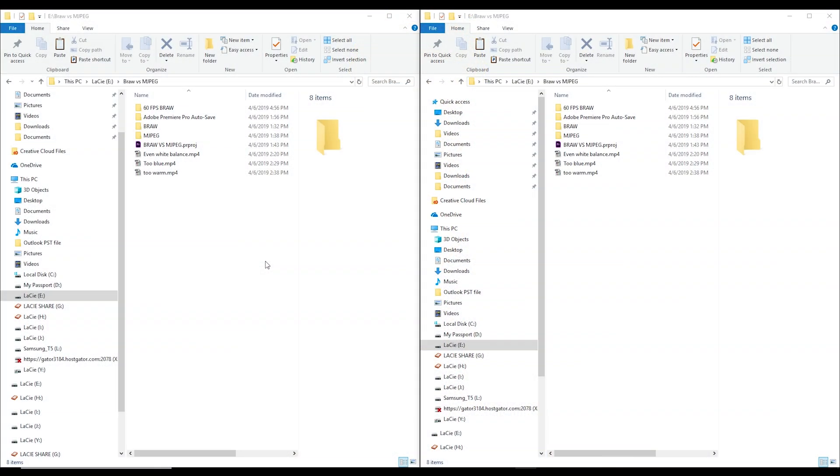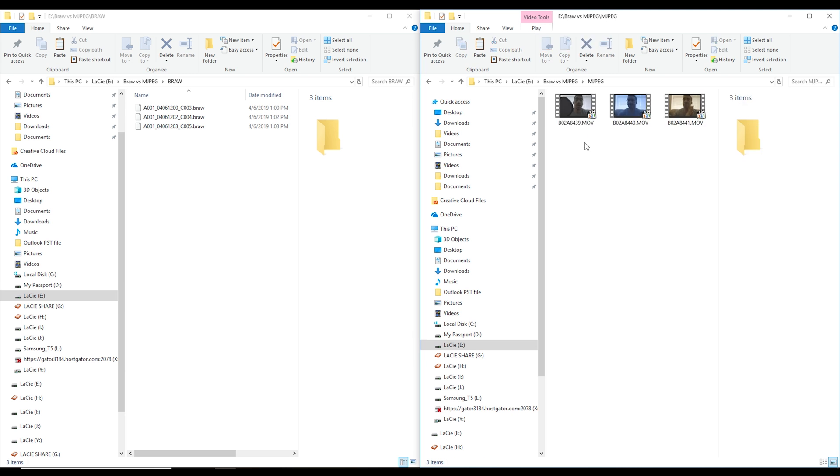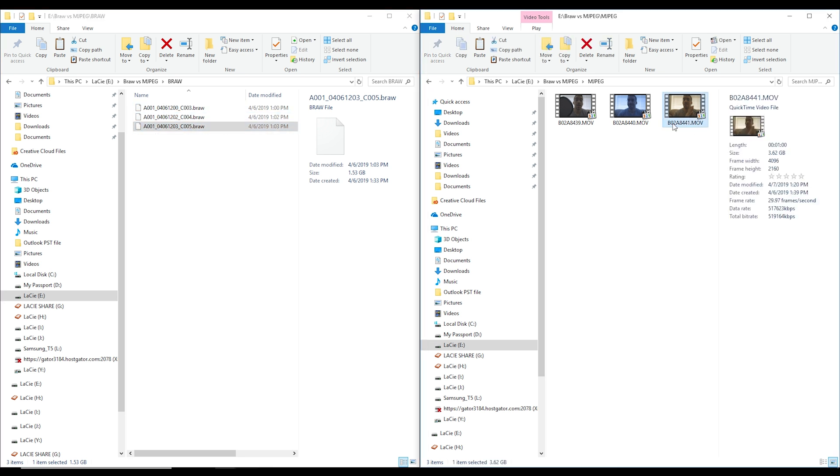So here on the computer, I've got the Blackmagic RAW footage here and the MJPEG footage here. The MJPEG footage gives you thumbnails because this is a format a PC can read. Right now there is no software that can read Blackmagic RAW files on a PC — it does exist for Mac, but not for PC as of yet. Each of these files that I recorded was purposely one minute long.